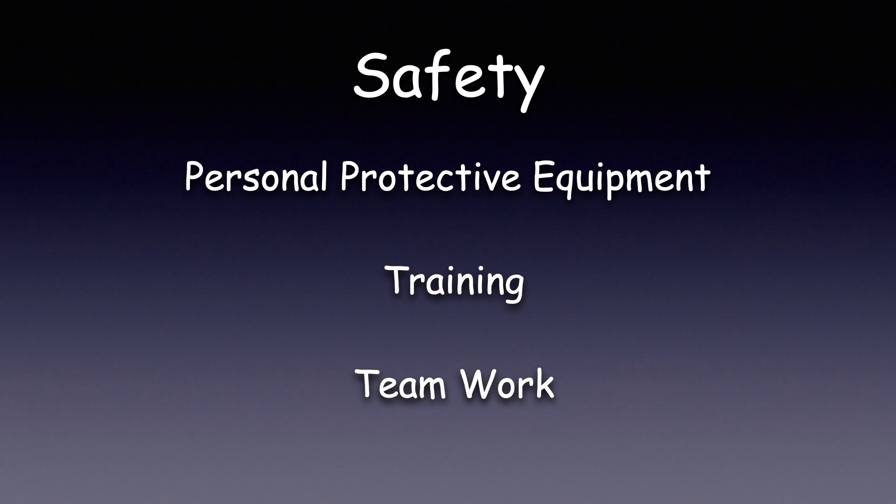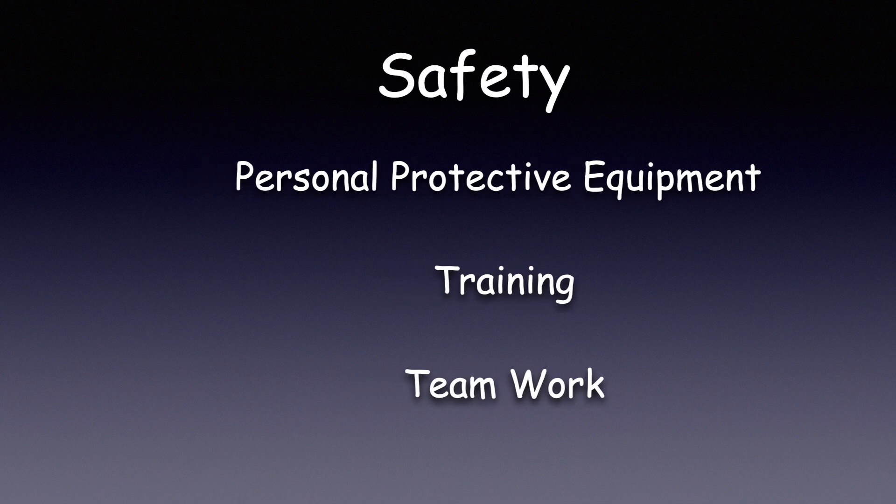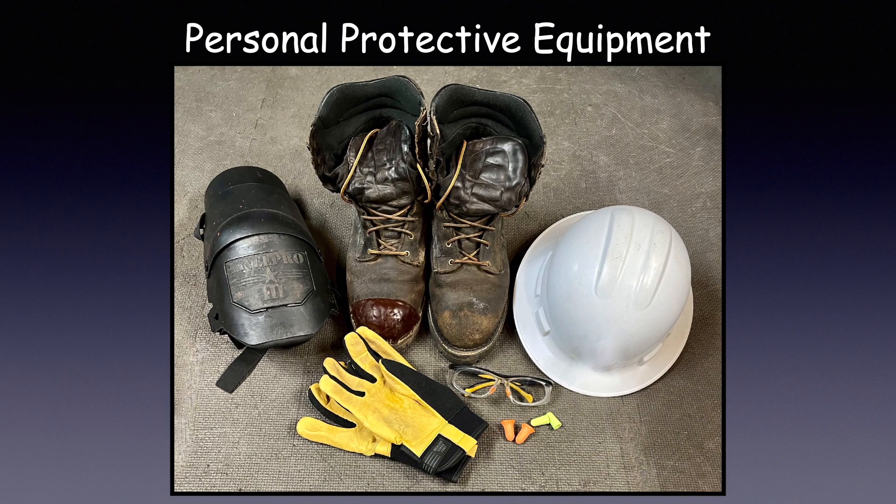Let's talk about safety. We are always safety first — it shows in our personal protection equipment, our training, and our teamwork. For teamwork to be successful, everyone has to work safely. On our crew, personal protection equipment means sturdy work boots, hard hat, safety glasses, gloves, and of course hearing protection. Knee pads are optional.